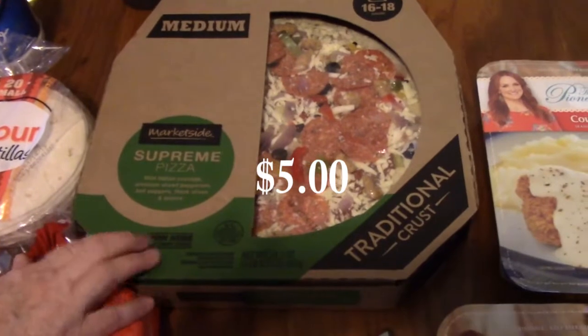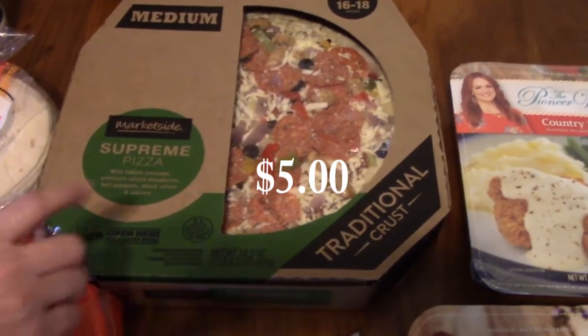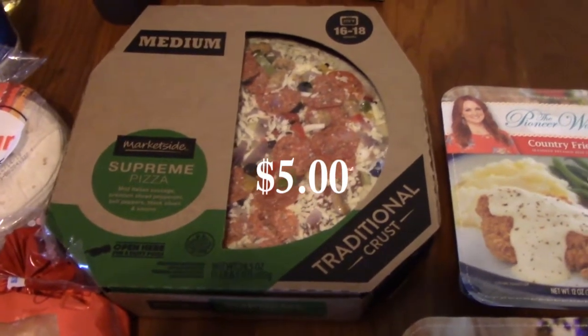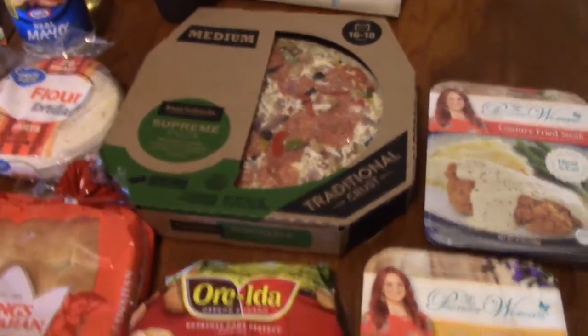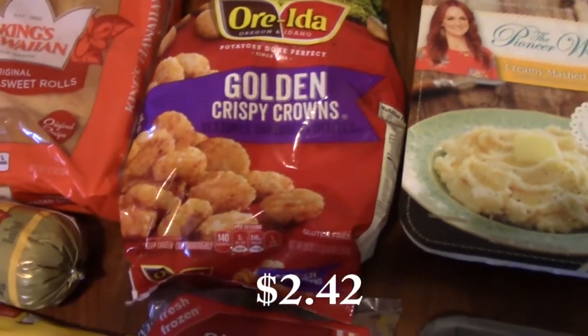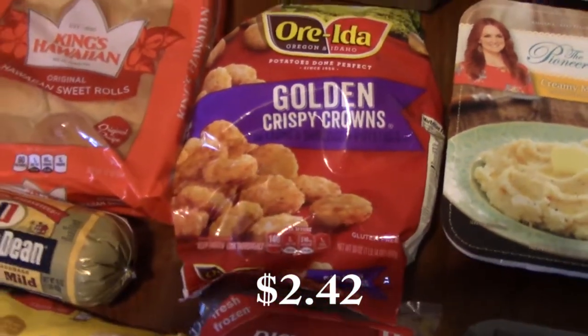Since we weren't at Aldi this morning, I went ahead and picked up a medium supreme pizza — it's just for me and my husband since the kids will be gone when we eat it, so that was plenty. I also got some golden crispy crowns — I'm going to be making a take on shepherd's pie using these, so stay tuned for that video.